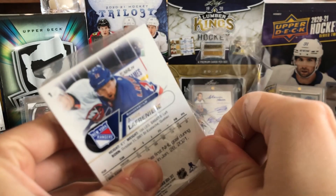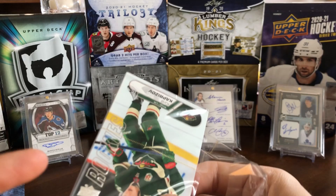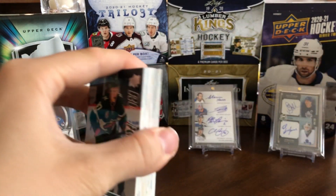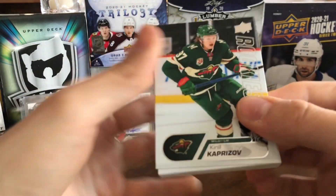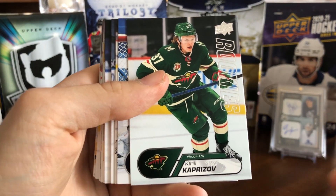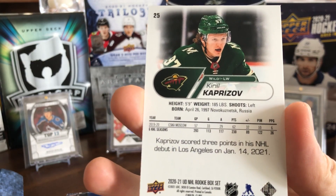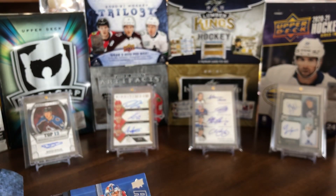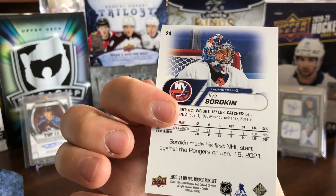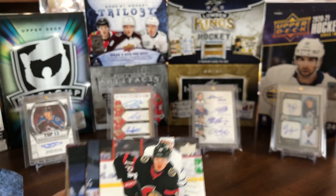Let's look at this. Not sure where a potential autograph would be in here, but let's get into it. First card we've got is Kirill Kaprizov — he's actually card number 25, so it goes from 25 down. Then we've got Ilyas Sorokin. The back features the same picture and some stats. Pretty nice looking card, very clean design — kind of retro looking.